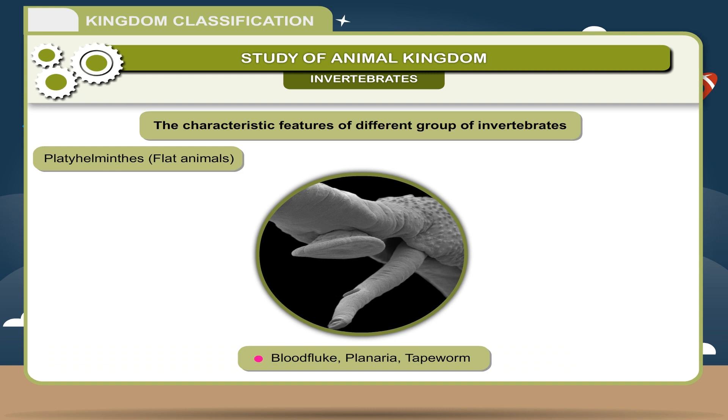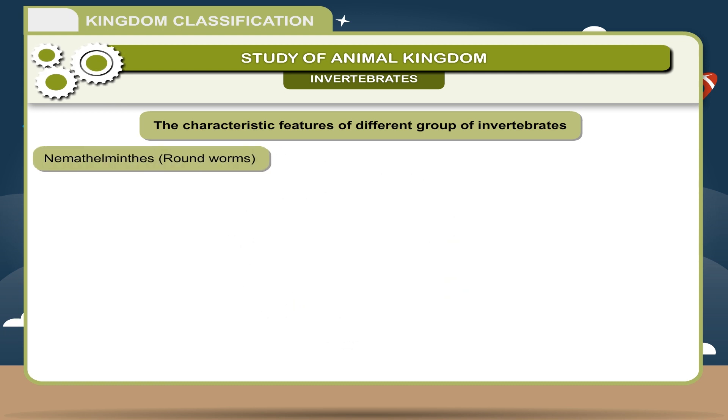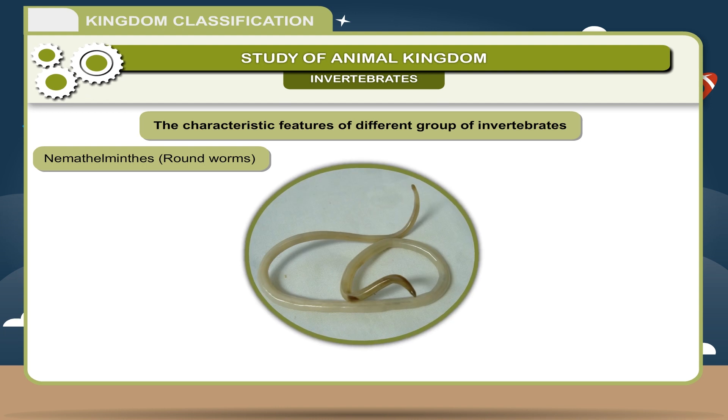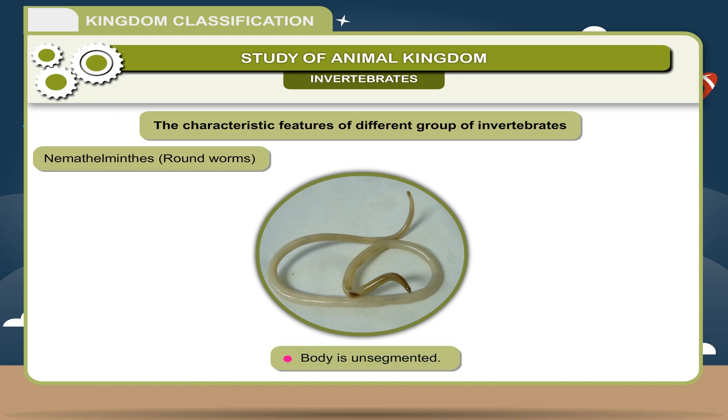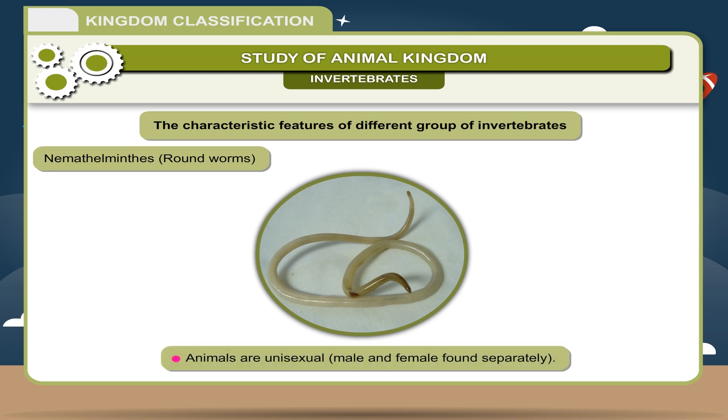Nematoda — Roundworms: Animals are long and cylindrical with pointed apex. Generally parasitic. Body is unsegmented. Animals are unisexual — male and female found separately. Examples: Blood fluke, Planaria, Tapeworm, Ascaris, Roundworm, Hookworm.